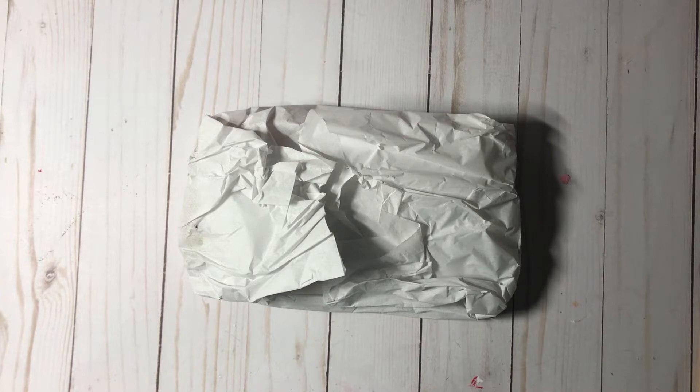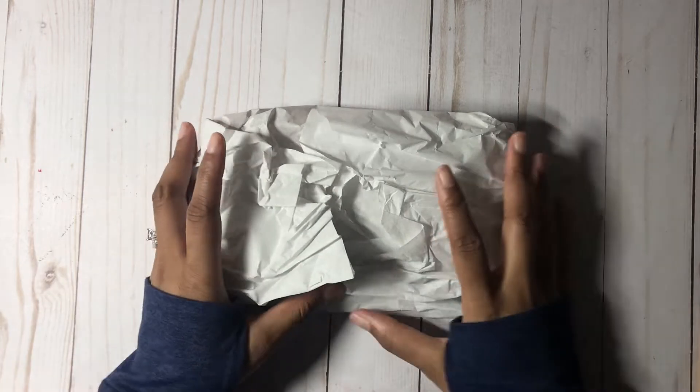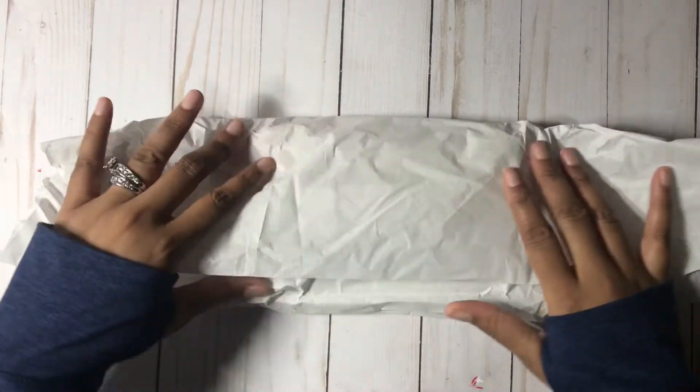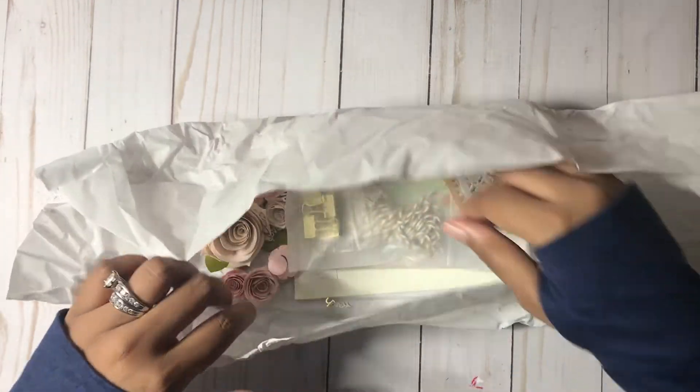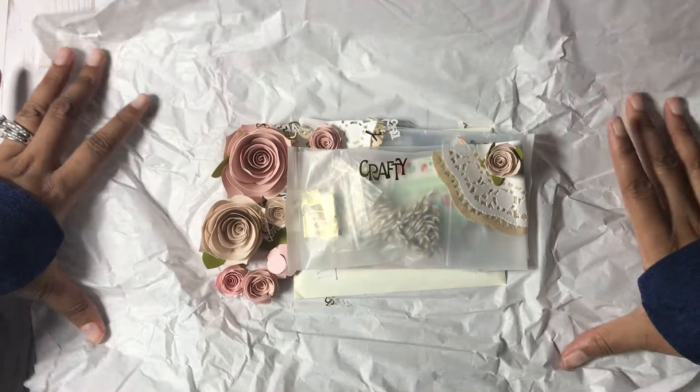So I was just wanting to share with you real quick what she sent me — I haven't looked at it, I just took it out of the box. So let's get to this. And she has it all wrapped really nice for me. Oh my goodness, you guys, this is beautiful!